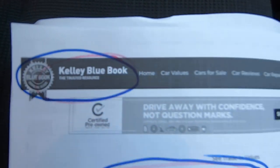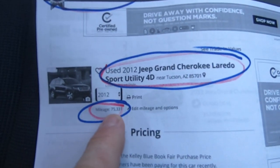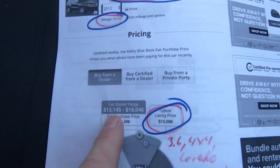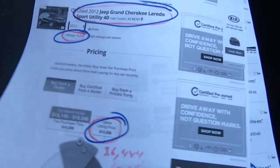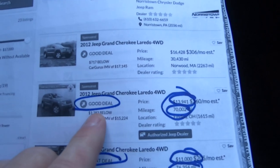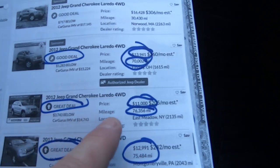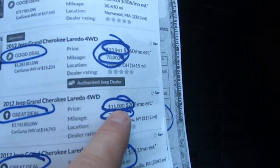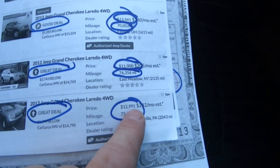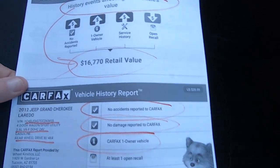Kelly Blue Book on the vehicle for a Grand Cherokee Laredo sport, 75,000 miles — typical listing price is $15,096, with a range of $13,100 to $16,000. Car Gurus: a good deal with 70,000 miles is $13,941; a great deal with 76,000 miles is $11,000; and a great deal with 75,000 miles is $12,991. That kind of gives you an idea of where you're at — I'm sure you're paying quite a bit less than any of those numbers.